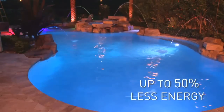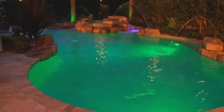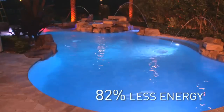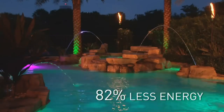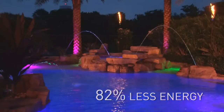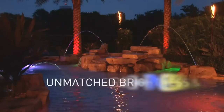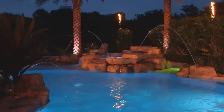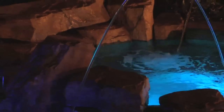Even more amazing, these color-changing LED lights use 82% less energy than traditional incandescent and halogen pool lights, while producing unmatched brightness and color intensity. Together with IntelliBright 5G white LED pool lights and IntelliBright white and color-changing spa lights,